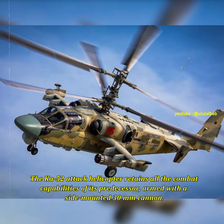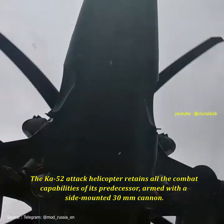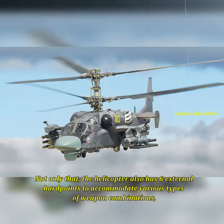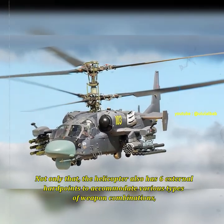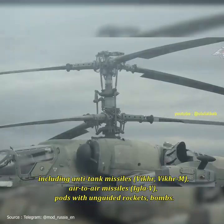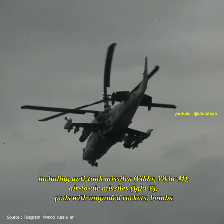The Ka-52 attack helicopter retains all the combat capabilities of its predecessor, armed with a side-mounted 30mm cannon. The helicopter also has six external hardpoints to accommodate various types of weapon combinations, including anti-tank missiles, air-to-air missiles, and pods with unguided rockets.